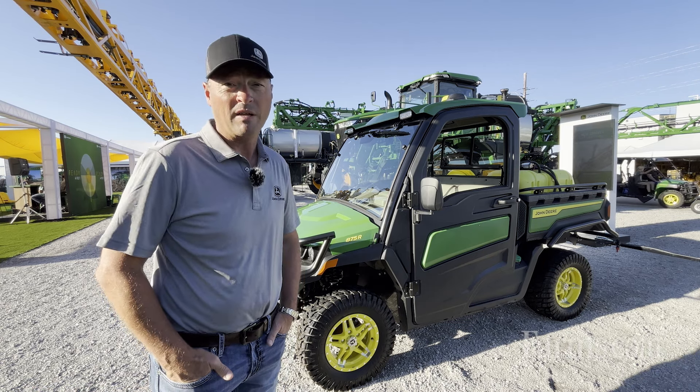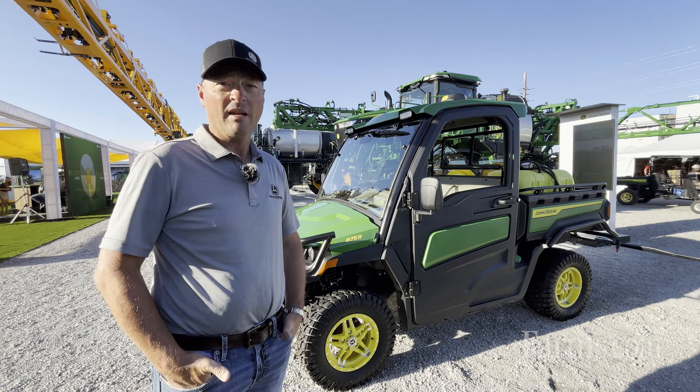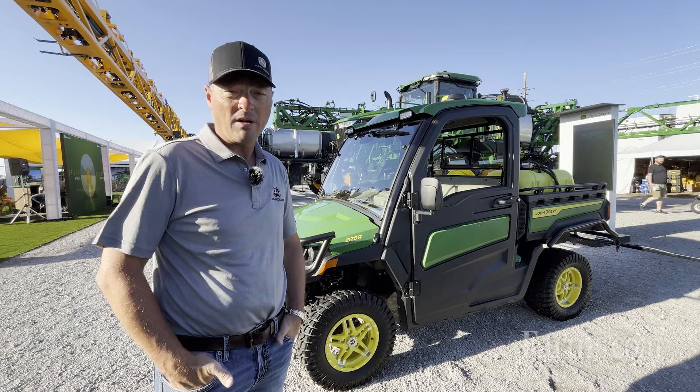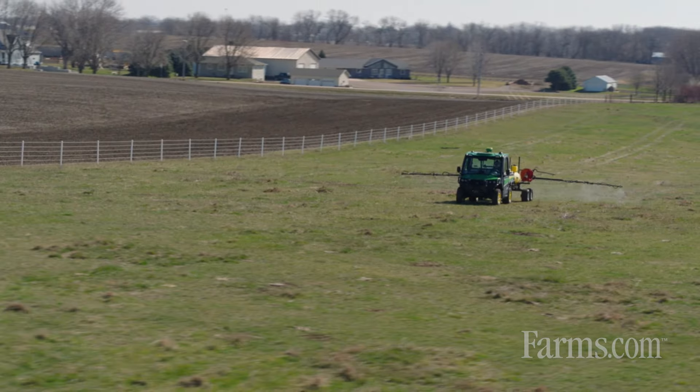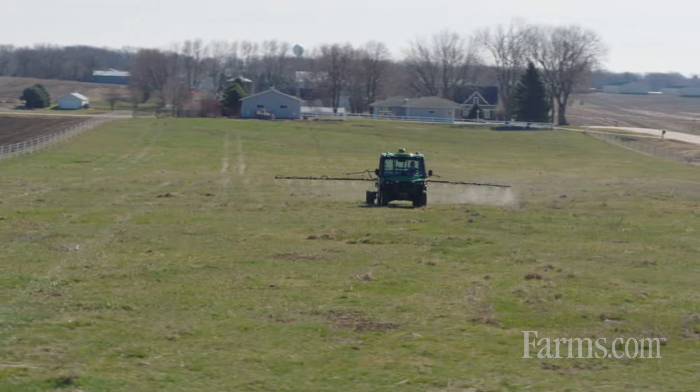Also, with our new Gator Utility Vehicles, we've updated our exhaust system. Our exhaust is 31% quieter than our typical Gators, which is a great addition for customers that have been wanting a little bit quieter Gator.